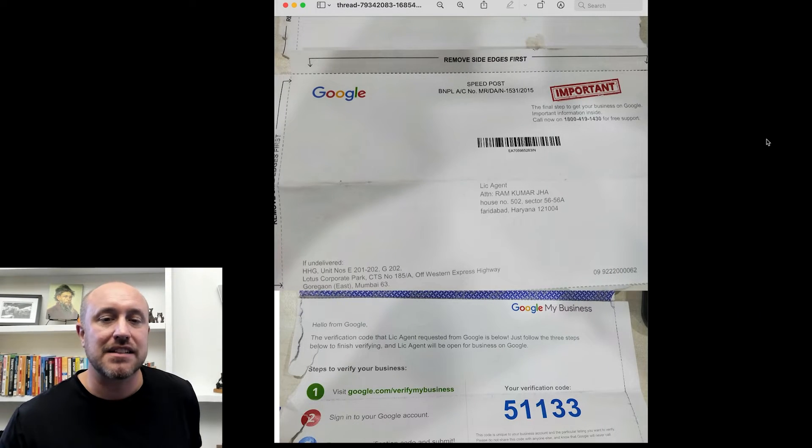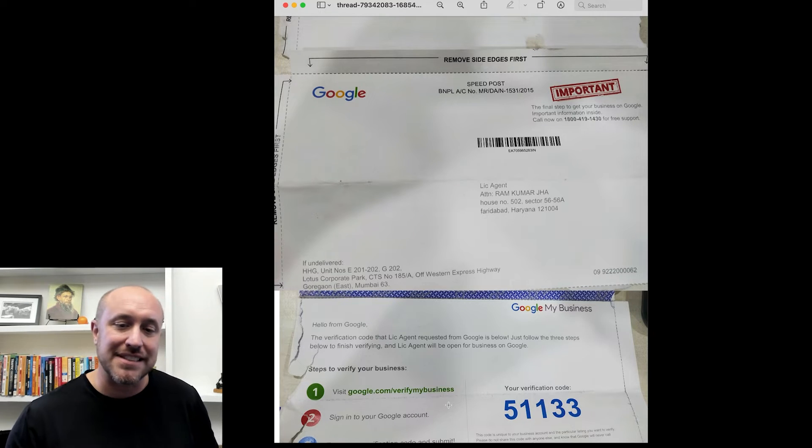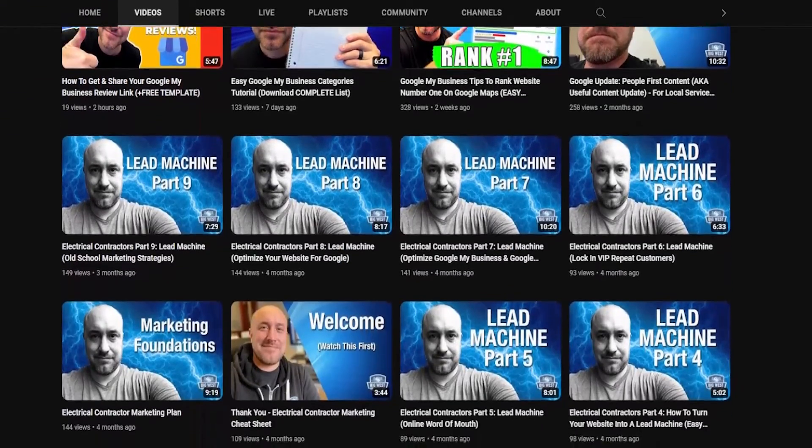The easiest and most common way to get verified by Google is the postcard method. When you fill out your information, Google will send a postcard that typically takes one to three weeks to arrive. It contains a verification code, and you go to google.com/verify-my-business, enter the code, and click go. That completes verification, and then you can move on to optimizing your Google Business Profile.